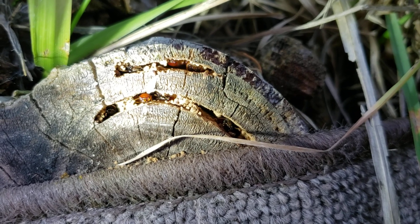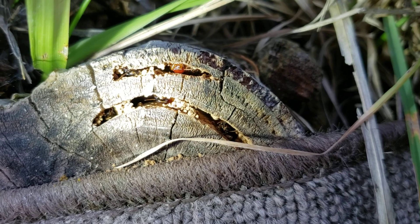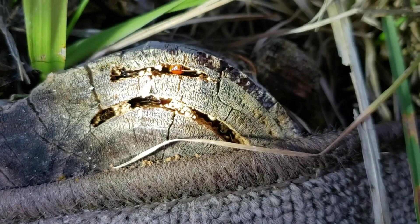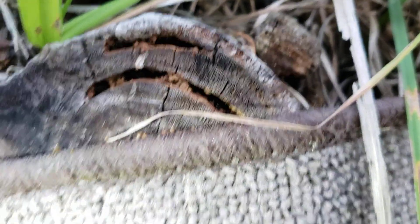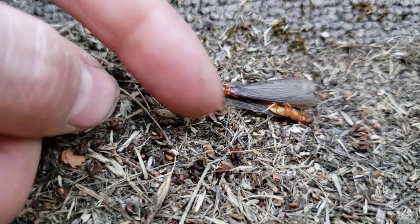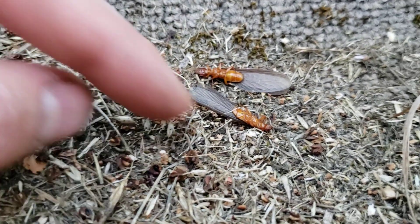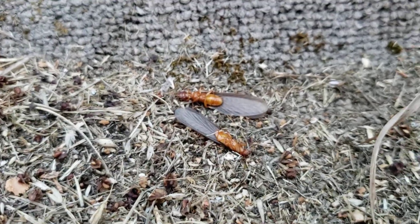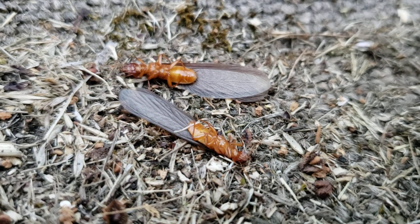It looks like there's a couple more in there, I'm not sure. Here's a couple they kicked out that look dead — they actually pushed a couple of dead ones out too. I'm not sure if that just happened or what, but they've got little things crawling on them.